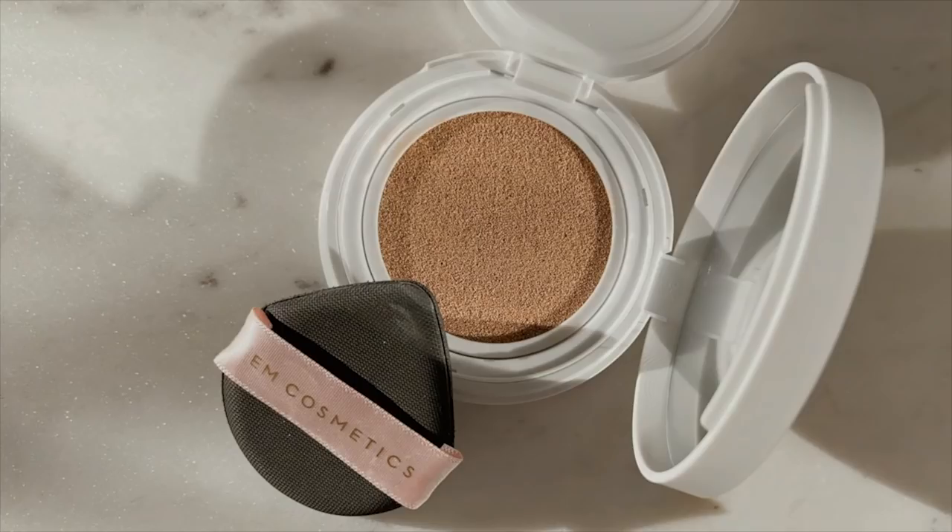I have never tried a cushion foundation yet so this will be my first time. When you open it up it looks like this — there's a little teardrop poof and then you open it up here. It's really nice. This is the shade Light Medium, it's called Gentle Light, and they also sent another one but it's the lightest one. I believe I'm going to use this one. There are six shades.